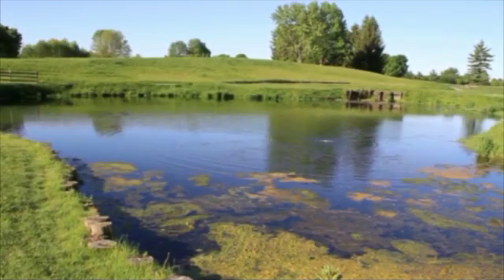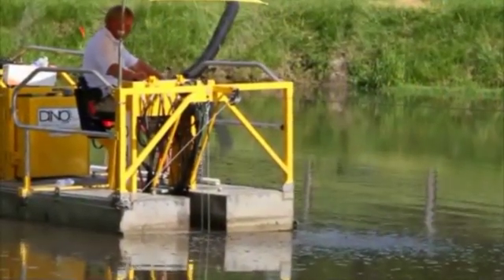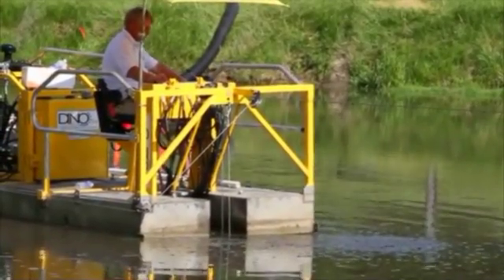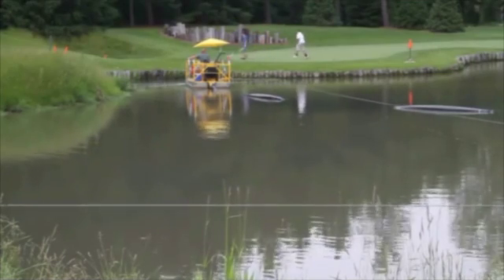Do you have a pond that looks like this? Heartland Dredging has the solution. We can clean the muck from your pond and restore its natural beauty and effectiveness with no draining and no interruption of play, even in the most remote locations.